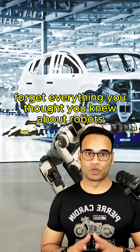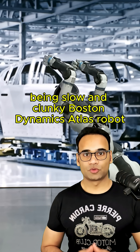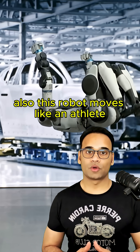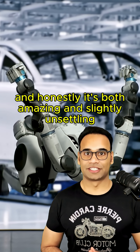Forget everything you thought you knew about robots being slow and clunky. Boston Dynamics' Atlas robot just did a backflip. This robot moves like an athlete, and honestly, it's both amazing and slightly unsettling.